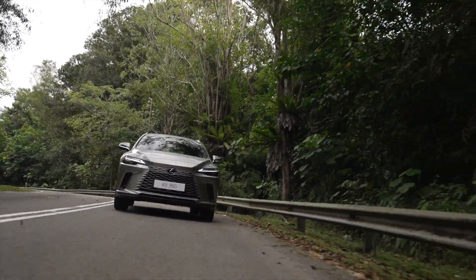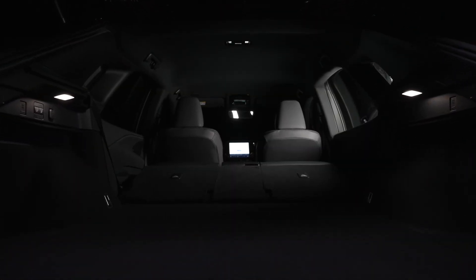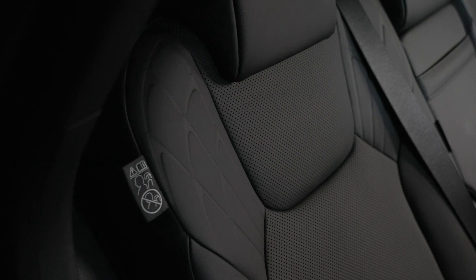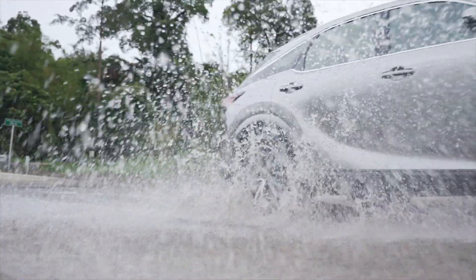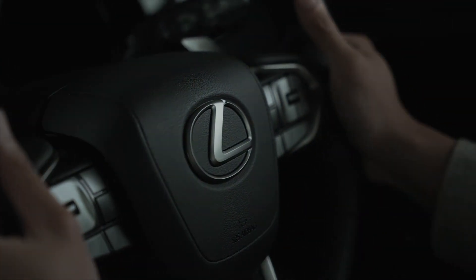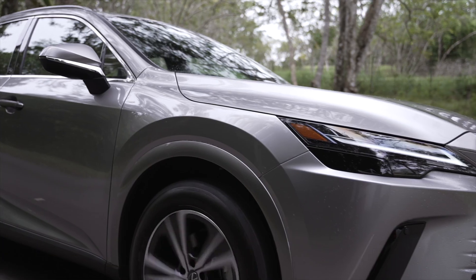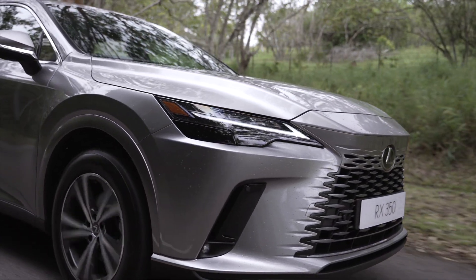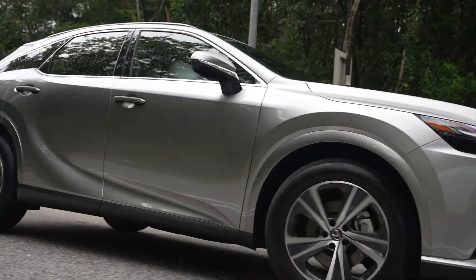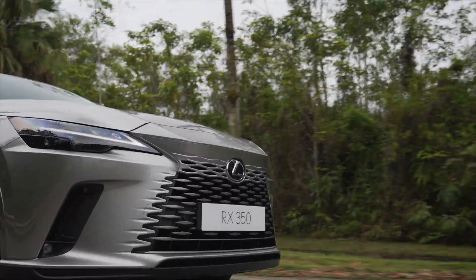The RX has an extremely large cargo space of 612 litres and 40-20-40 split seating allows easy access. It appeals to all individuals living busy and multifaceted lifestyles, in particular those that seek the right balance of luxury, performance and technology — a blend that the Lexus RX can provide.